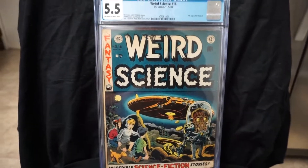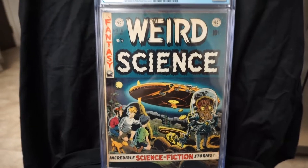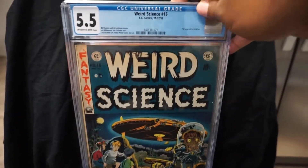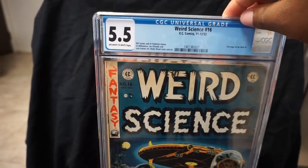Alright, two more here. We have Weird Science number 16 — awesome classic Wally Wood cover. Nice 5.5, off-white to white pages.